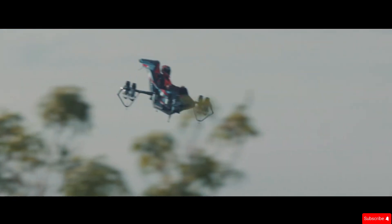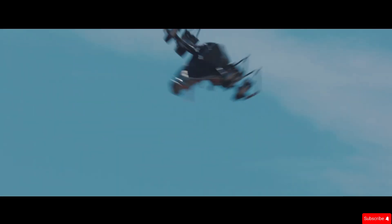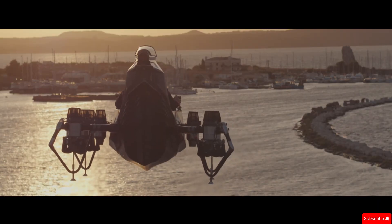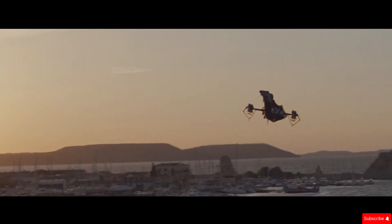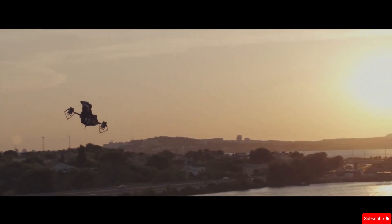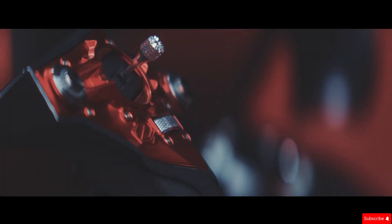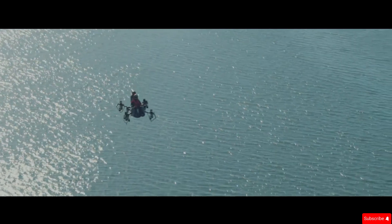The modular carbon chassis allows for both manned and unmanned flight, making it useful for civilian and military applications. With a maximum speed of 250 kilometers per hour and the ability to carry up to 200 kilograms, the Jet Racer can reach altitudes of 3,000 meters. Its cutting-edge design and advanced technology make it a unique entry in personal and professional air mobility. Whether for thrill-seekers or tactical missions, the Jet Racer is built for high-performance flight.